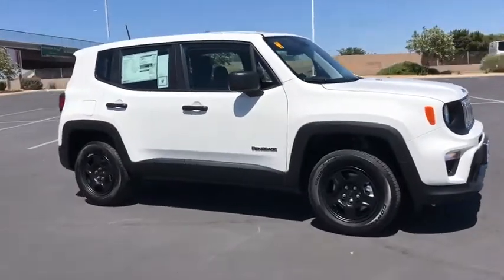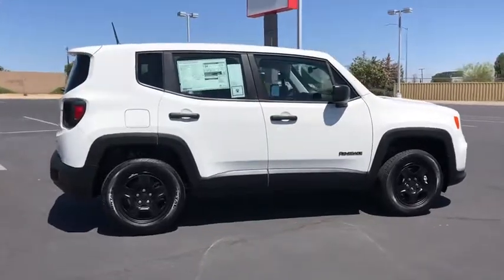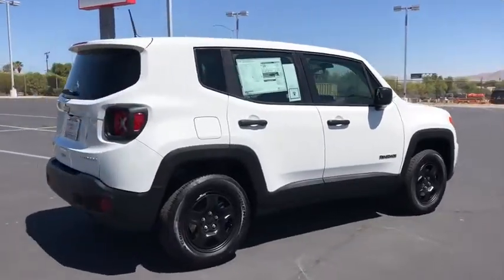You are going to love the 2019 Jeep Renegade. The Jeep Renegade offers full-size capability built into a smaller SUV.